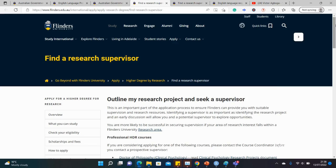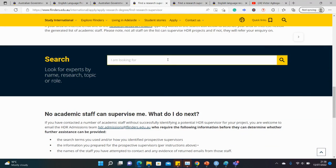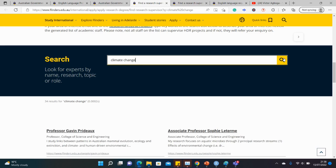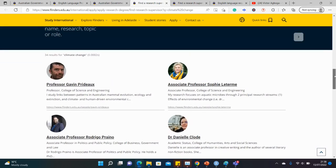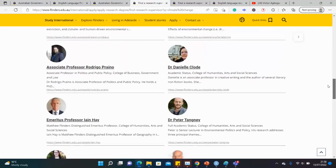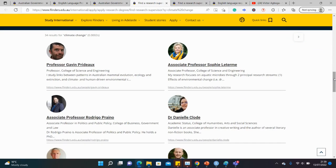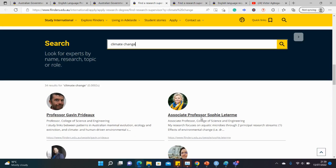To find a supervisor, go to the bottom of the page and type in your area of specialisation. For instance, you could type 'climate change' and it will show you the list of professors at the university working on that topic. Check their profiles and see which one best aligns with your interest. It's advisable to contact just one at a time; if they don't respond after a week or two, try another. It's often advised not to contact multiple professors simultaneously because they tend to communicate with each other.